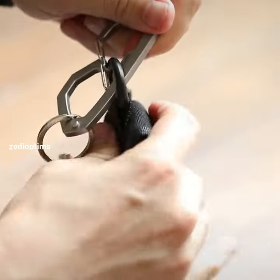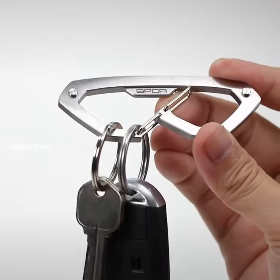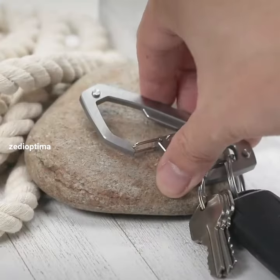You'll appreciate the overbuilt durability and practicality of having a large everyday carry carabiner as part of your EDC, especially if you need to carry around lots of things while camping or traveling away from home.